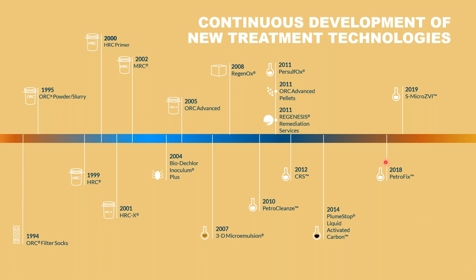Petrofix is a relatively new technology that we released in 2018, but it's only been in Europe since January 2019, so we're getting on for 12 months of use over here. We have a wide range of different technologies that can not only treat petroleum hydrocarbons but also chlorinated solvents and other more emerging contaminants as well.